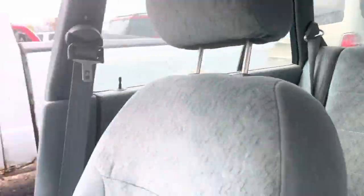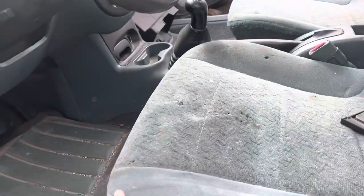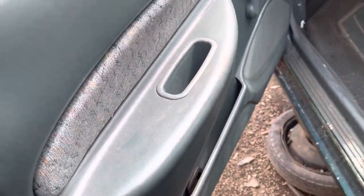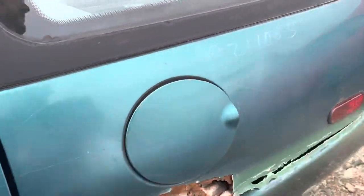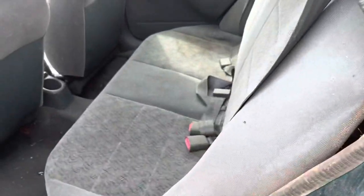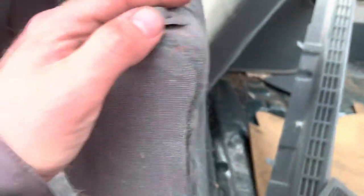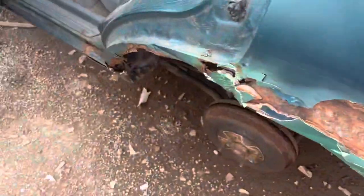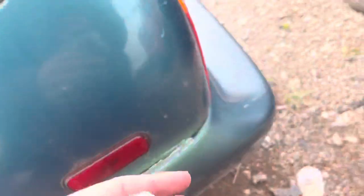It has rear seats. This is pretty much a base model. It's really interesting how Ford did the color-keyed interiors back in the day. The rear seat folds down. I probably would have liked to have a station wagon version of this, but it wasn't meant to be — and I'm kind of glad. That's another story for another day.